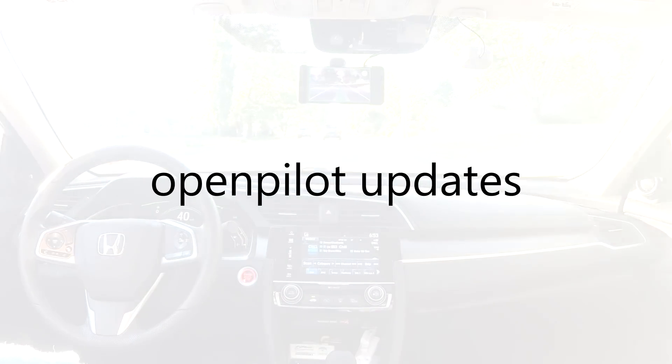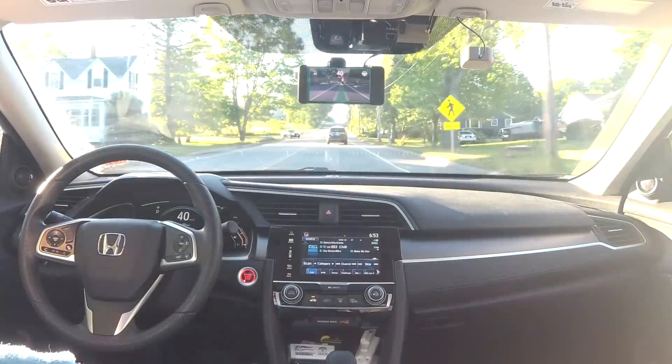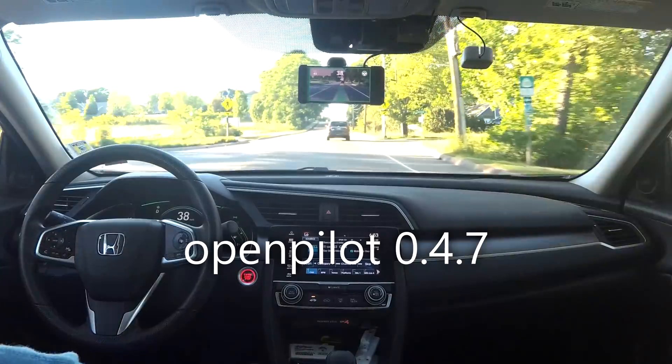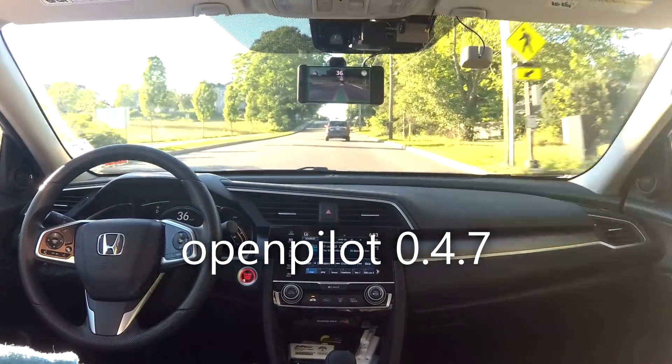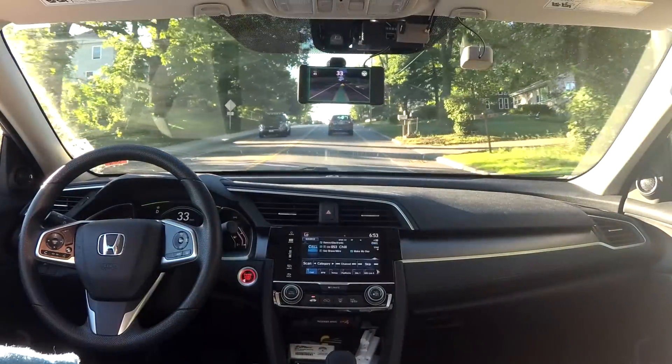How's it going everyone? Virtually Chris here. Welcome to a new series called OpenPilot Updates. This past week OpenPilot version 0.4.7 came out which added a bunch of new stuff, a bunch of tweaks, and a bunch of improvements that have really made a big difference in the driving experience of OpenPilot.